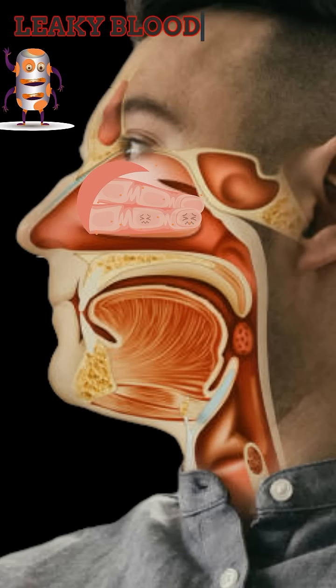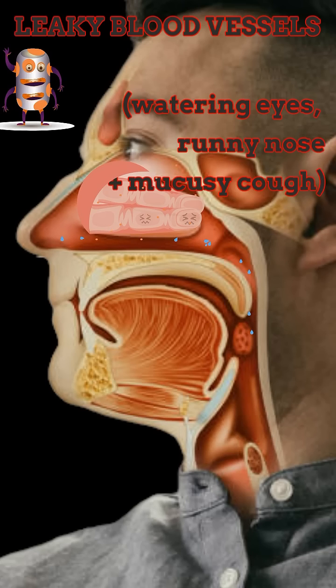And they cause leaky blood vessels, which leads to your watery eyes, runny nose, and mucousy cough.